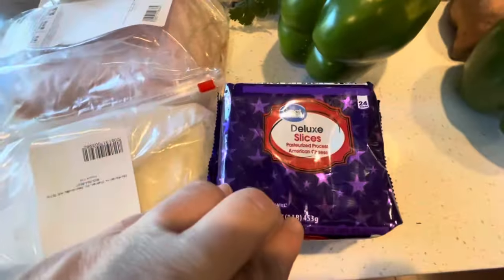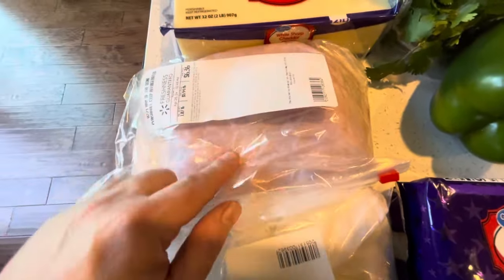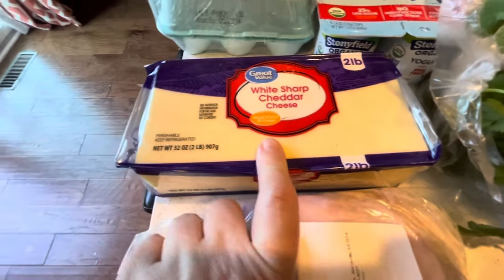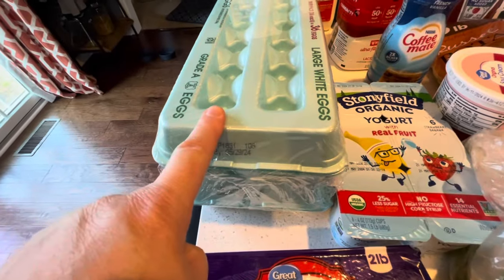We got some deli sliced cheese for hamburgers, some regular American cheese for sandwiches, sliced deli ham off the bone for sandwiches, white cheddar because we opened up our last one, so I wanted to get an extra of that, and some more eggs.